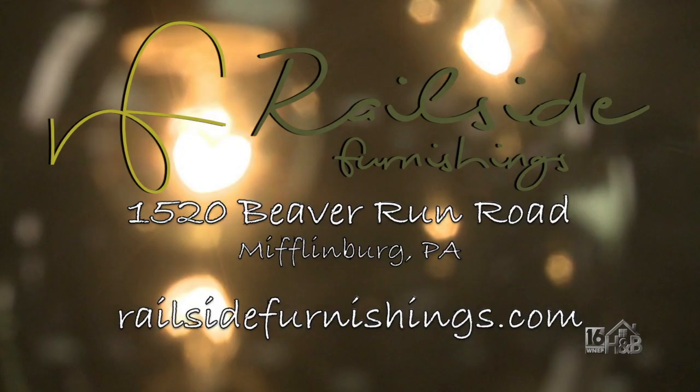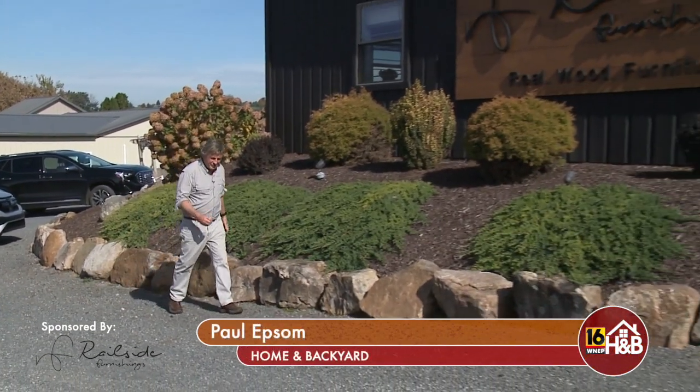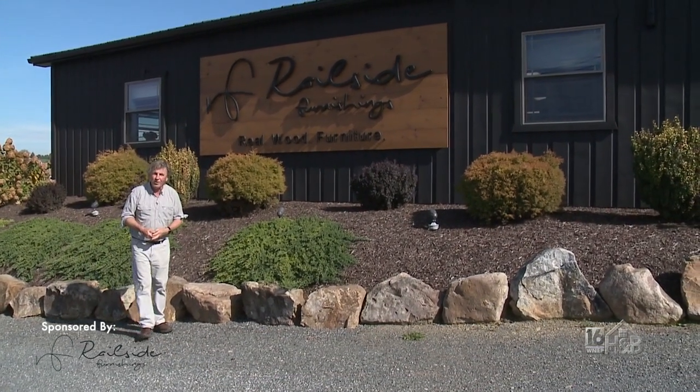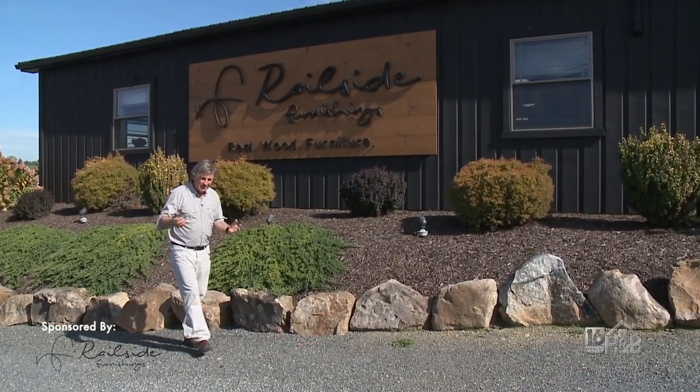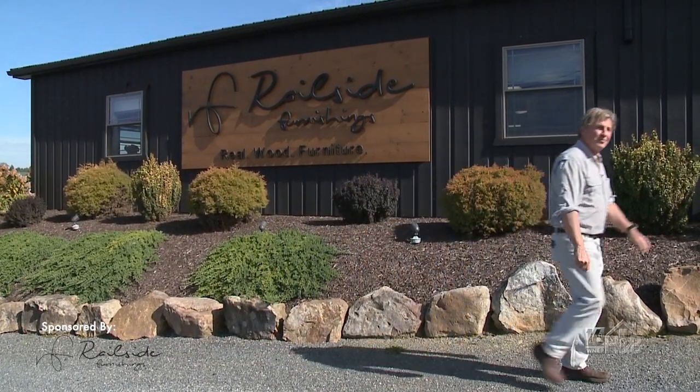The following is a paid segment sponsored by Railside Furnishings. Today I'm in Mifflinburg visiting our old friends at Railside Furnishings. They make top quality furniture out of Pennsylvania hardwoods. If you can design it, draw it, they can make it. Let's go and meet Bradley who's going to tell us what's new.